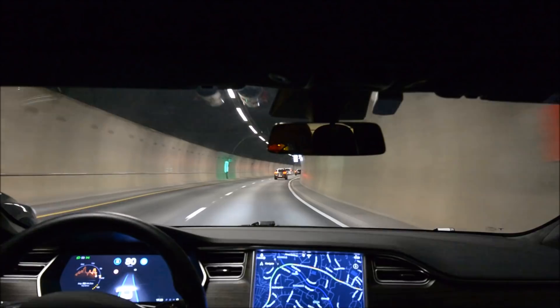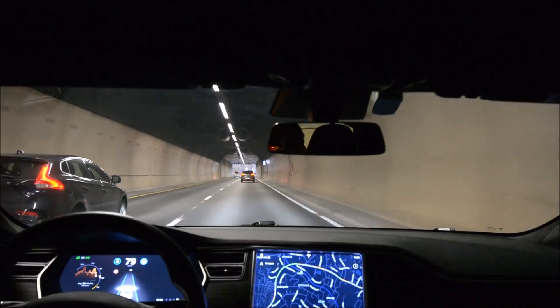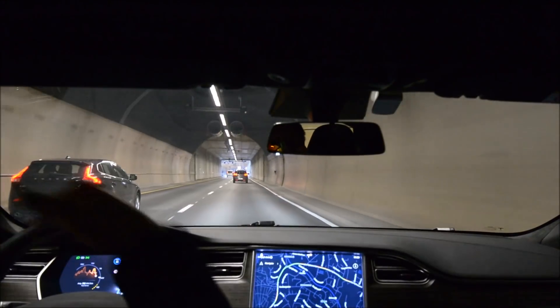Did you see what the car just did? It swerves a little bit when you're going in the bottom of a hill or over a crest.